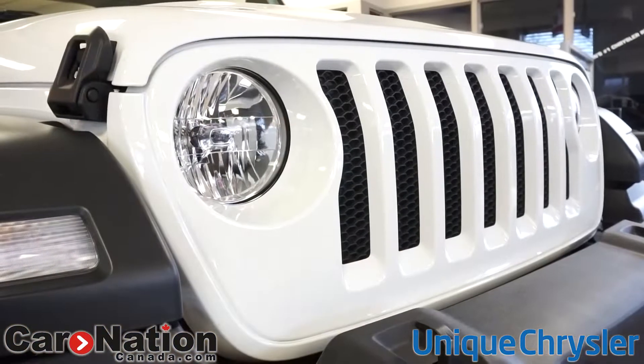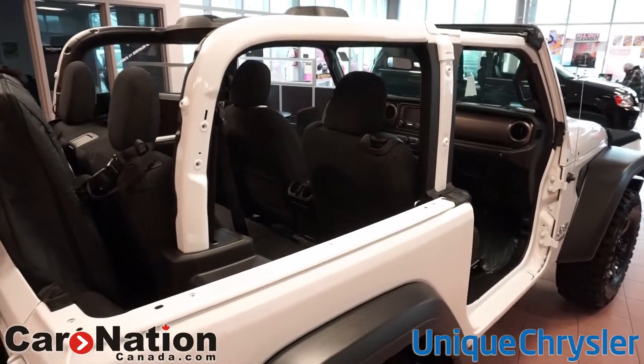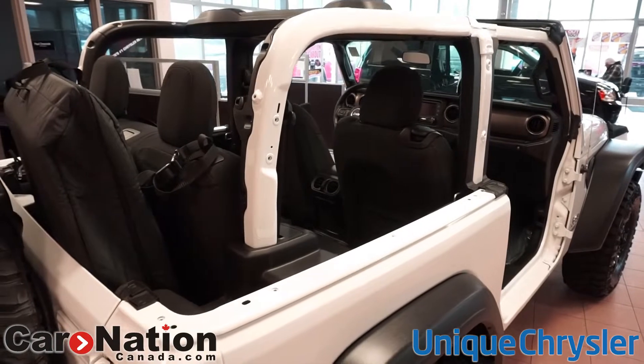This model here has all of the doors and roof completely taken off, which is fantastic — ready for summer. All you have to do is hop in and go.